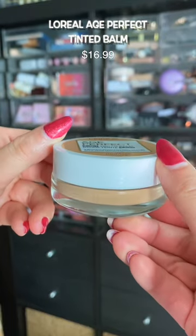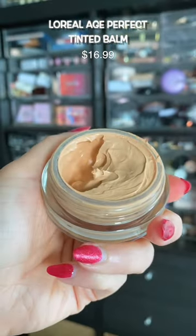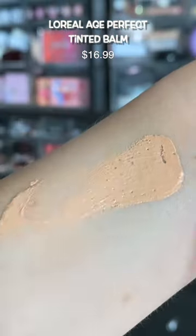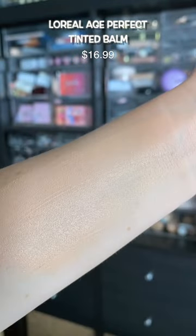Tinted moisturizers and balms were super trendy this year, and this is the best one that I tried — and the best part is it's from the drugstore. It looks like a second skin, gives a nice glowy finish but isn't greasy or anything like that.